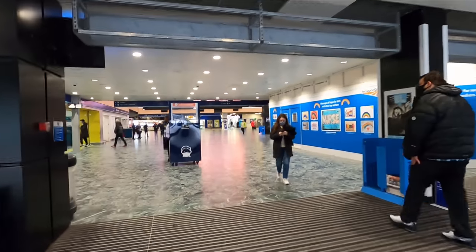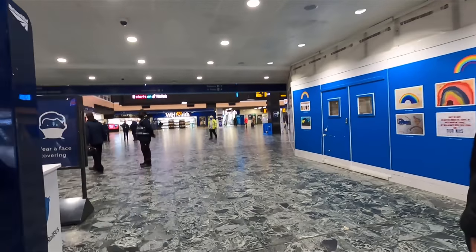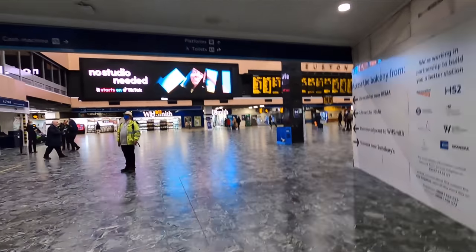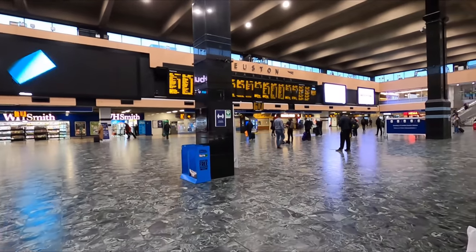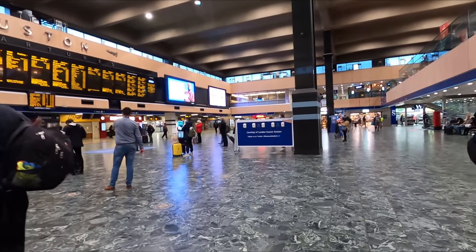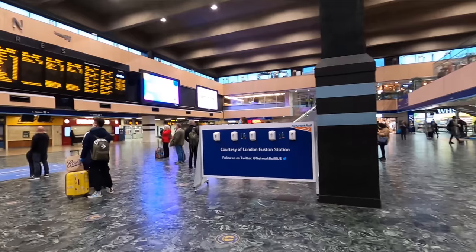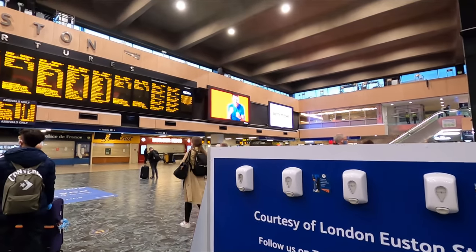As we enter the station, the main ticket office is just to my left, although it's certainly advantageous to buy your tickets online and in advance if at all possible, as it'll save you a small fortune. Moving further into the station, we find ourselves in Euston's infamously brutalist concourse. I think I must be one of the few people out there who actually doesn't mind it. The station originally opened back in 1837, although present-day Euston dates back to the 1960s.